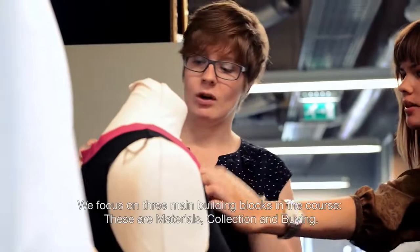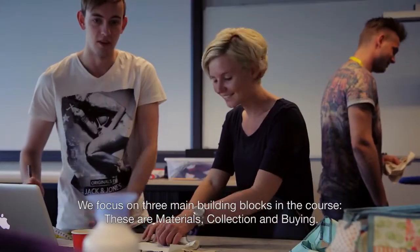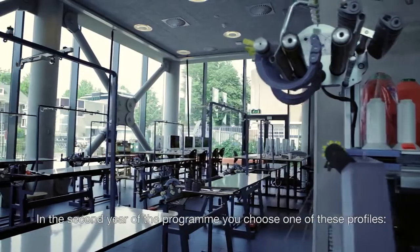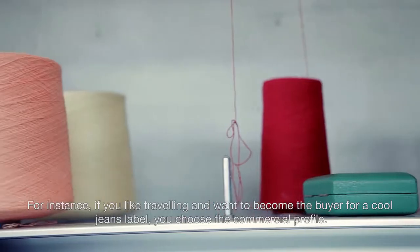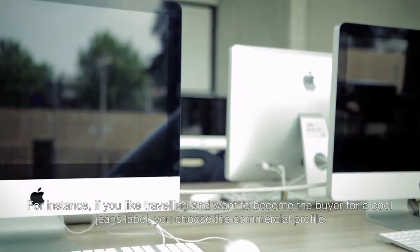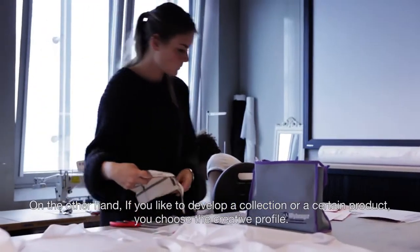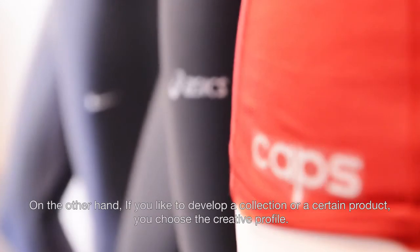We focus on three main building blocks in the course: materials, collection and buying. In the second year of the programme, you choose one of these profiles. For instance, if you like travelling and want to become the buyer for a cool jeans label, you choose the commercial profile. On the other hand, if you like to develop a collection or a certain product, you choose the creative profile.